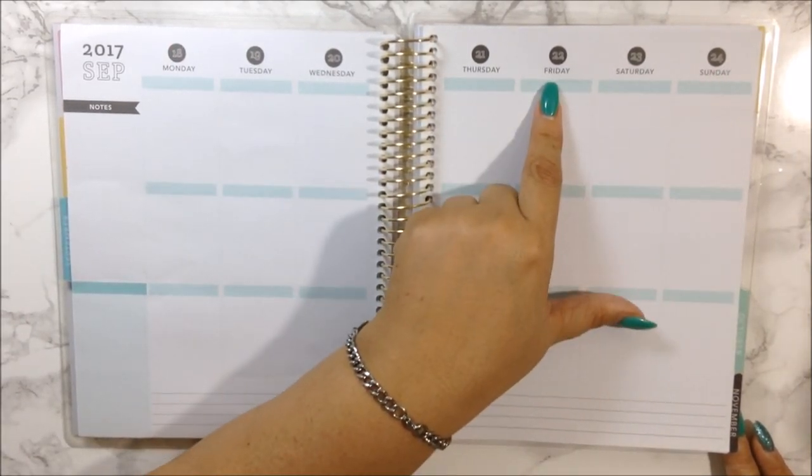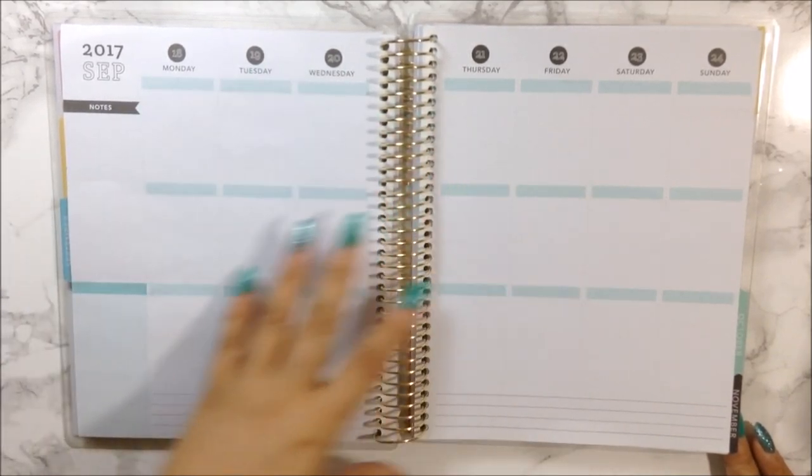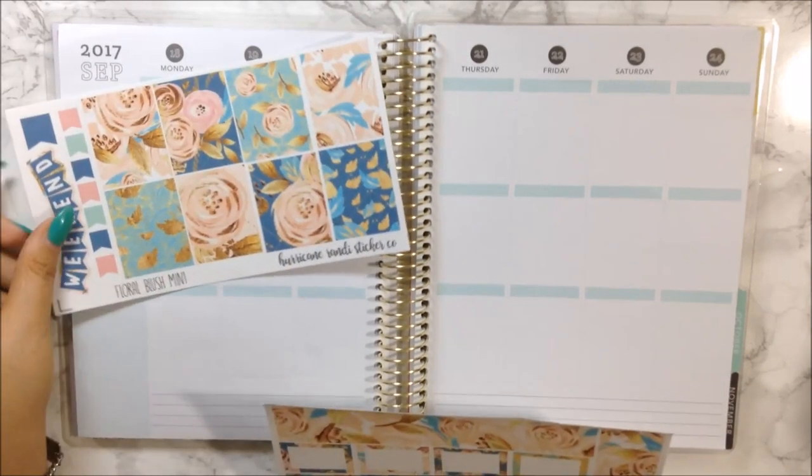The 22nd is the first day of fall, so this is the last portion — the last couple of days of summer until we get to fall. So for today I am going to use this mini kit from Hurricane Randy and it is her Floral Blush kit.